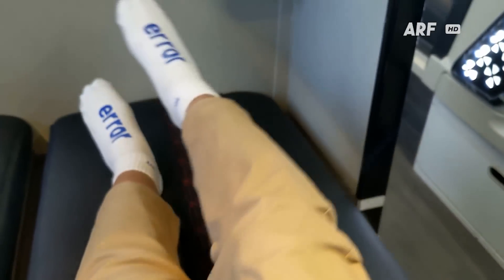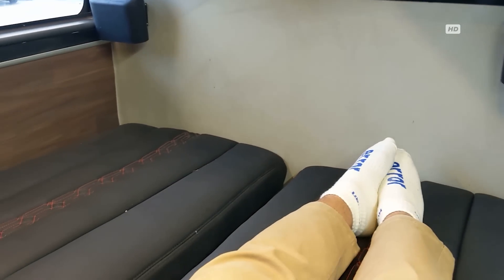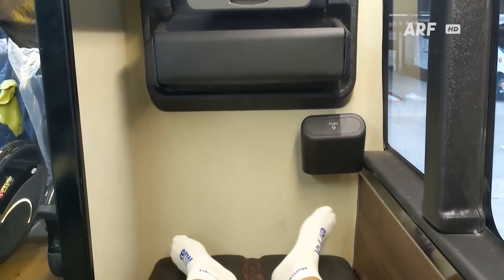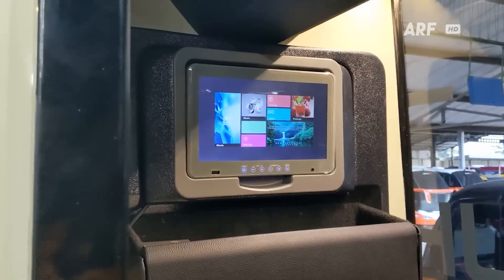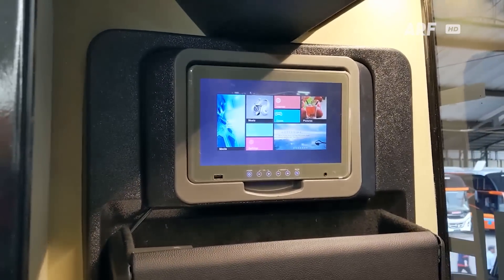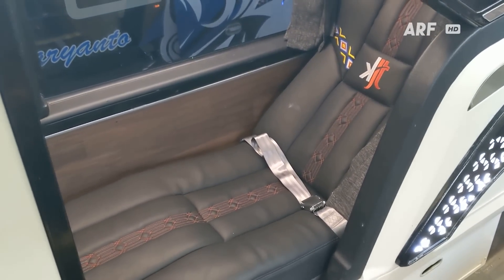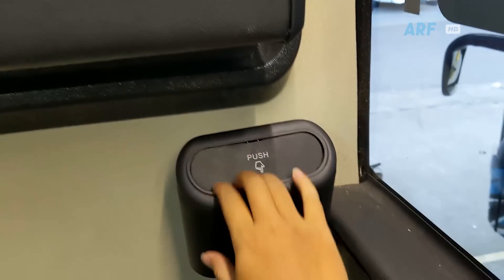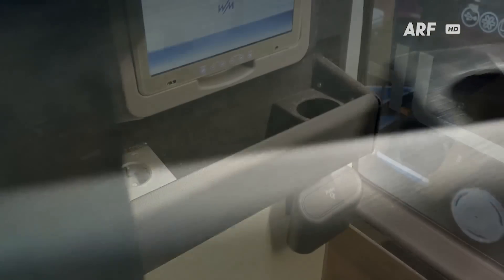Jarak dengan kursi sebelah juga masih lega, jadi tidak perlu khawatir duduk bersebelahan dengan orang yang tidak dikenal. Untuk fasilitasnya tetap ada AVOD Android yang sama seperti di deck bawah dan dilengkapi tempat penyimpanan di bagian bawahnya. Karena posisinya di samping kaca, fasilitas lainnya seperti tempat sampah, colokan listrik, dan cup holder ditempatkan di dalam kantong penyimpanan di depan.